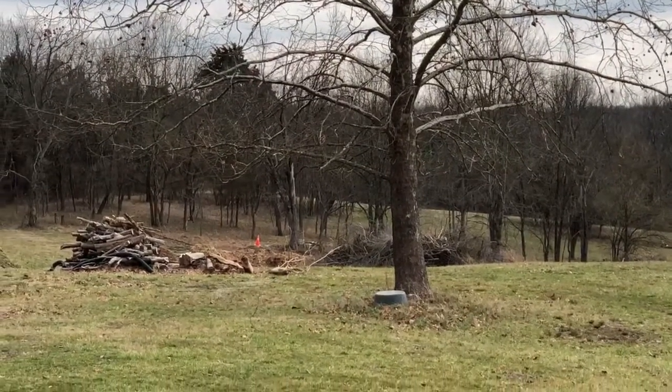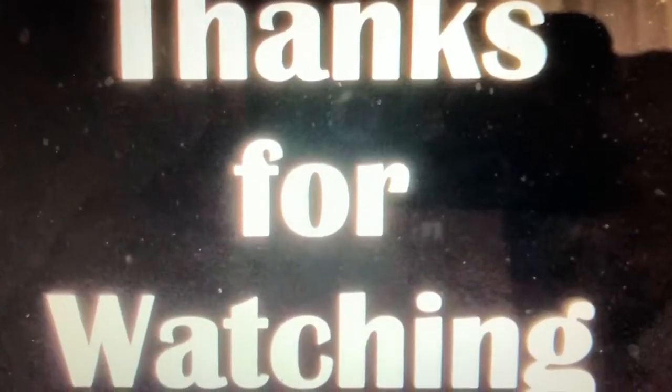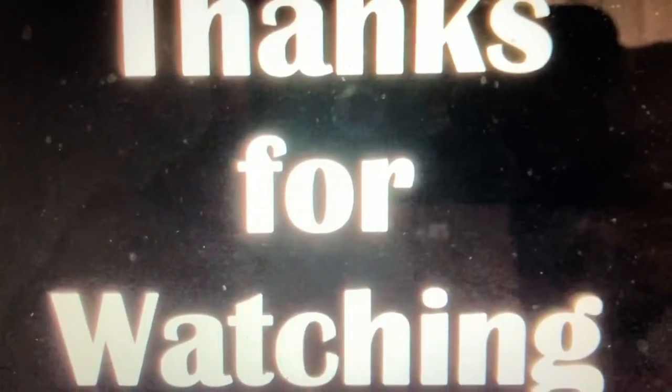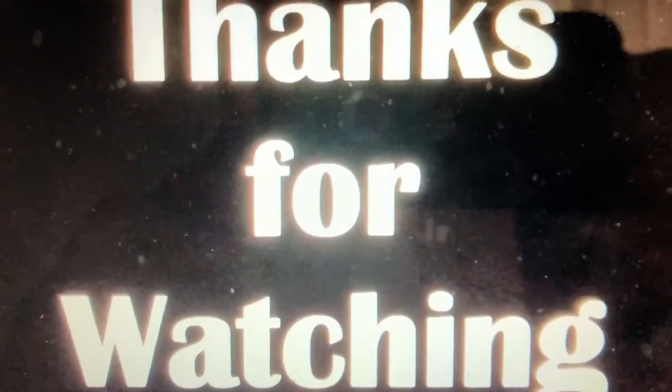Thanks for watching, hope you enjoyed it. I'll see you next time.